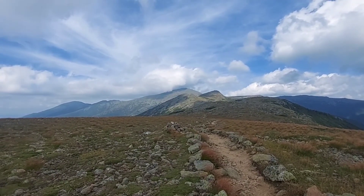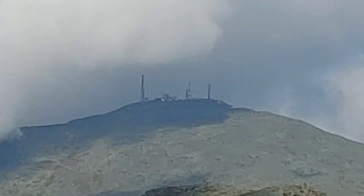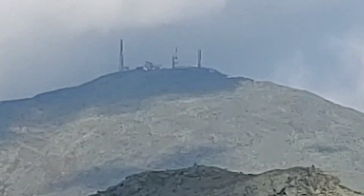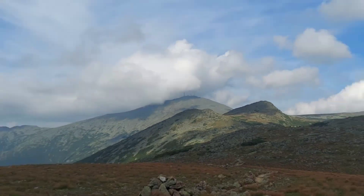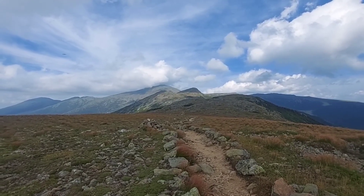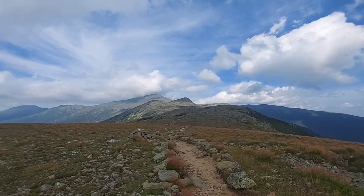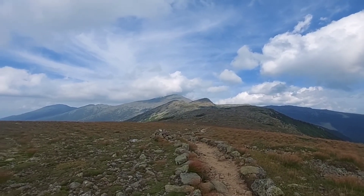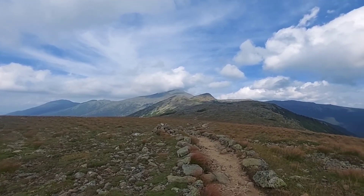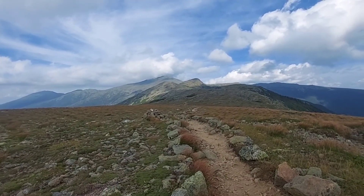Way up there — that's Mount Washington. That's where I'm going, probably tomorrow. That's one of the biggest mountains on the AT. It's the highest up here — I believe it's about 5,000-something feet, close to 6,000 or more. I'll let you know when I actually get up there. There are just two little small ones to climb over and I'll be down for the night — hopefully, if they have room at the hut.